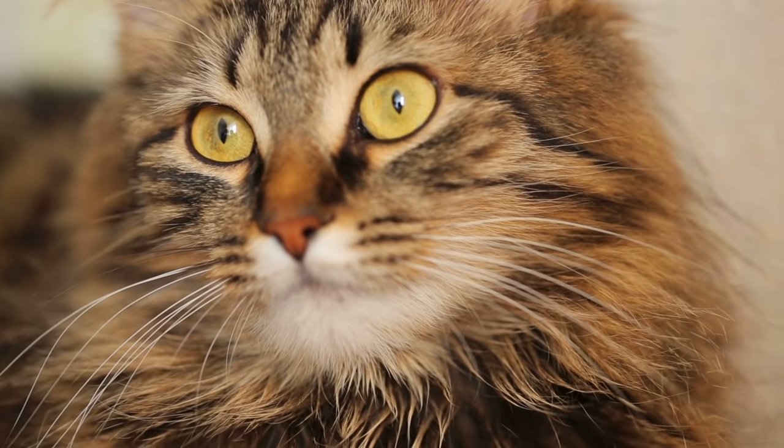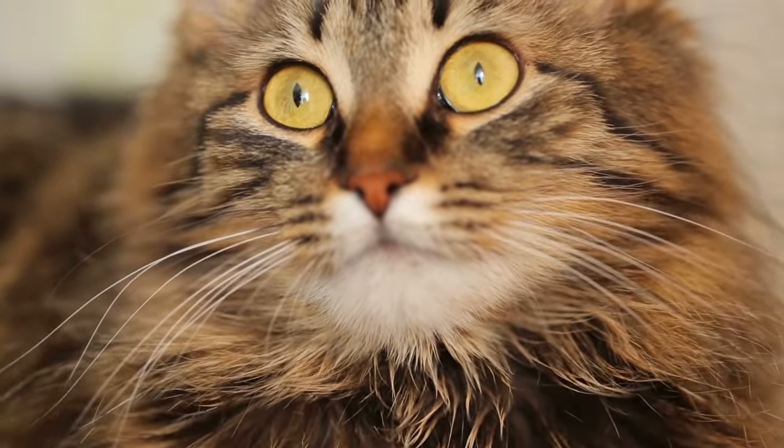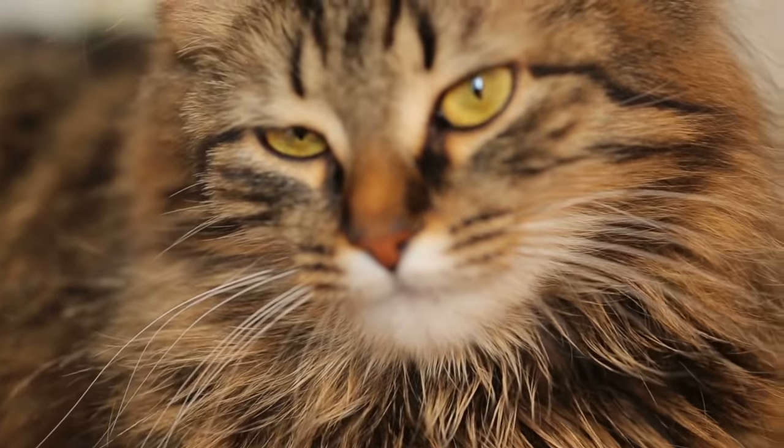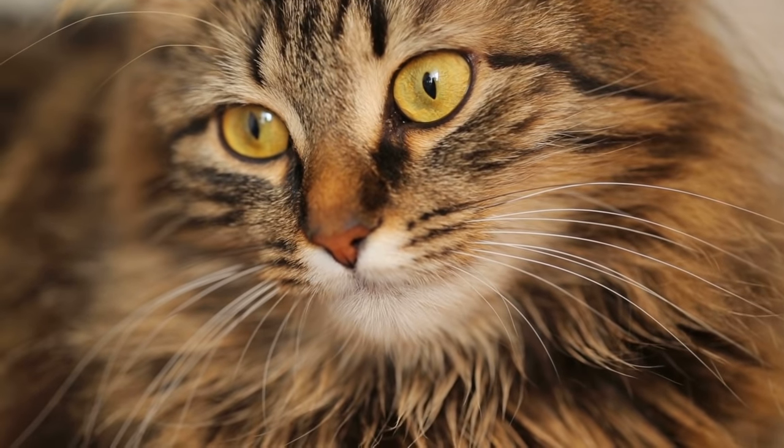With an abundant coat and captivating gaze, the Siberian cat is one of the world's most popular and well-appreciated feline breeds. In this AnimalWise video, we explain about their characteristics and care so you can know why this is the case.